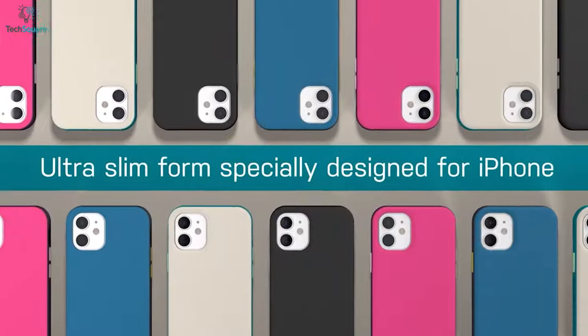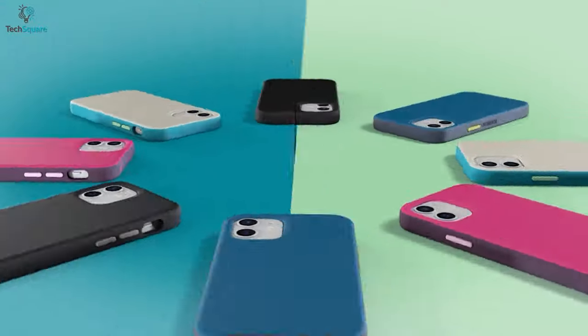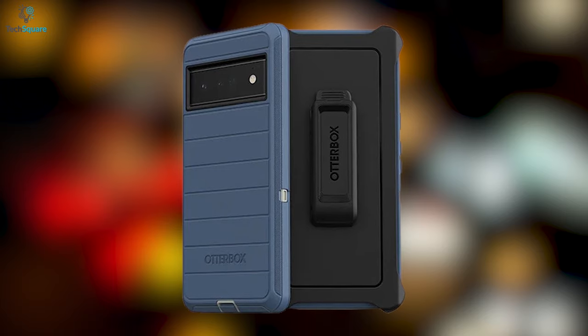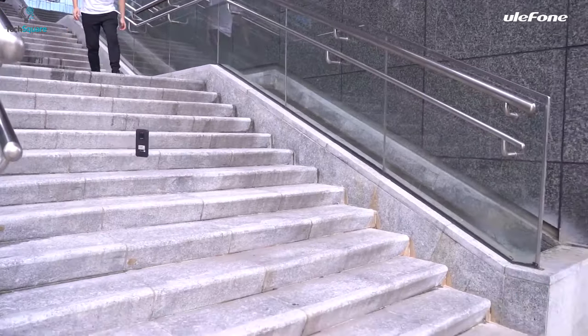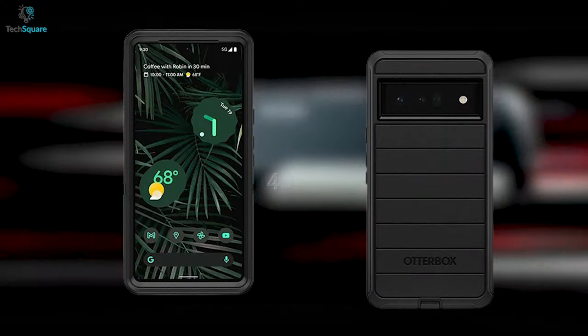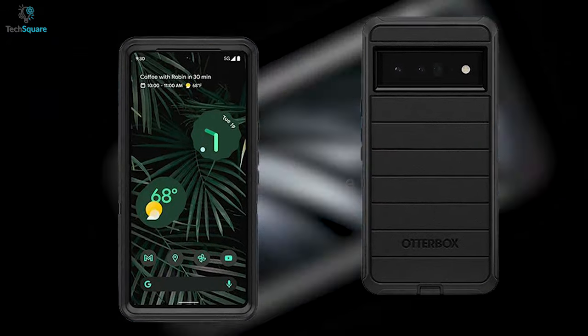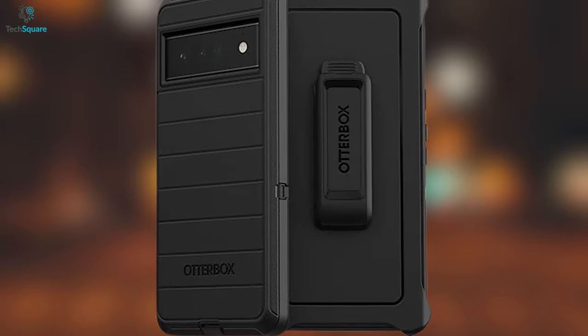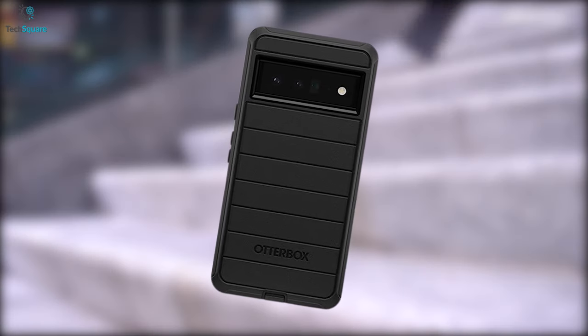The OtterBox Defender series cases are pretty popular due to their fashionable look yet ruggedized design, and they have released a brand new durable protective case for the Pixel 6 Pro. Equipped with Drop Plus technology, the case ensures four times more drop protection than the military standard A10 grade rating. It is built from high-quality durable materials that deliver advanced defense for your device to shield it from any sort of outer shocks.